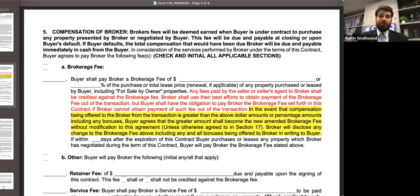The first thing you'll notice under brokerage fee is we no longer have two options. Under our current form until the change, you have two options: option one, which more closely resembles what we will have with this change, and then option two. Option two is the option that says if I can't get paid out of the transaction, the buyer does not owe any fees.